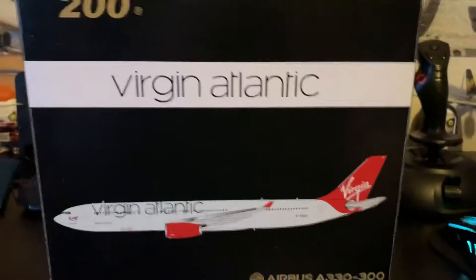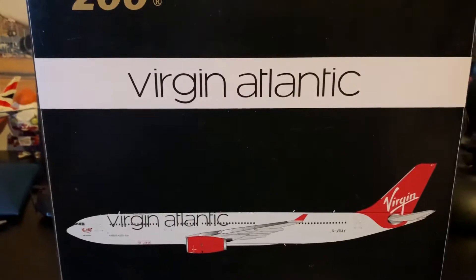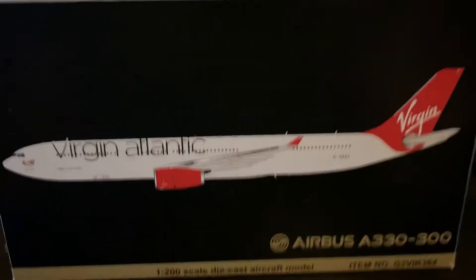What is going on guys, it's Cain here and we are back with another video. In this video we will be reviewing the Gemini 200 Virgin Atlantic Airbus A330-300.